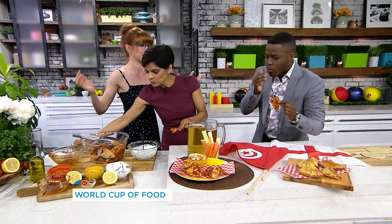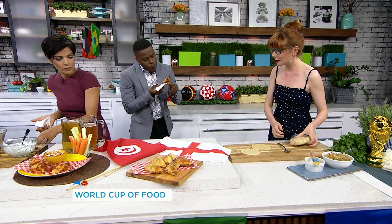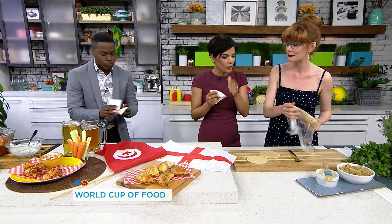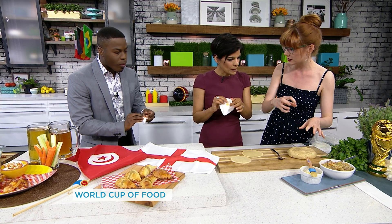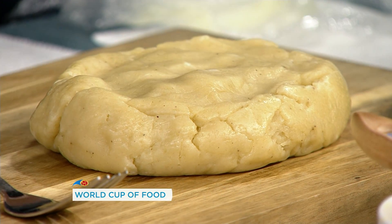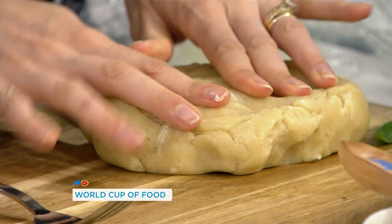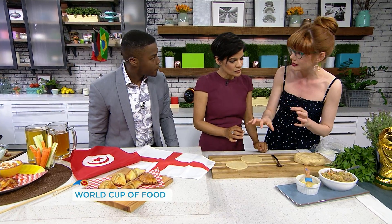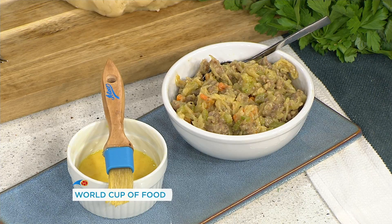Now we've got to go on to meat pies because we're going over to England. So here we have some sausage and ale pies. This is a hot water dough, so it's so much easier to make than a classic dough — all we do is knead it with hot water and melt the butter. It feels like modeling clay. You cut it into little rounds, and then here we have some sausage — you can use bangers or Italian sausage — cooked with a little bit of onion, some celery, some carrot, and a bit of ale in there.